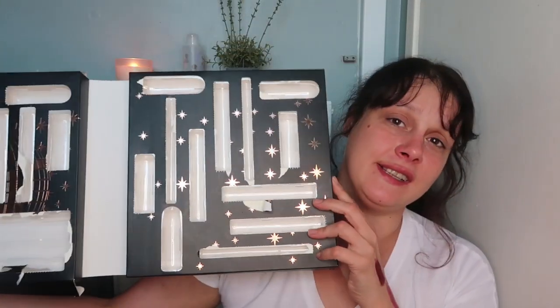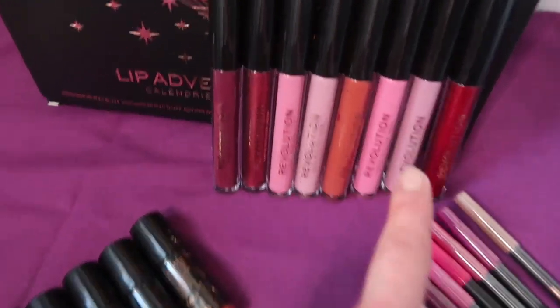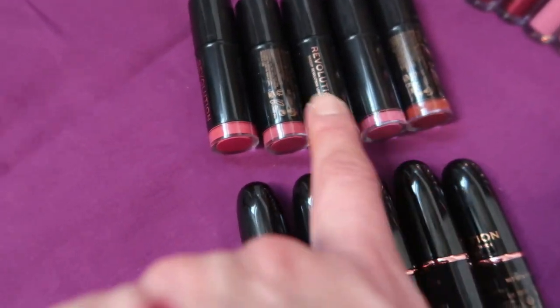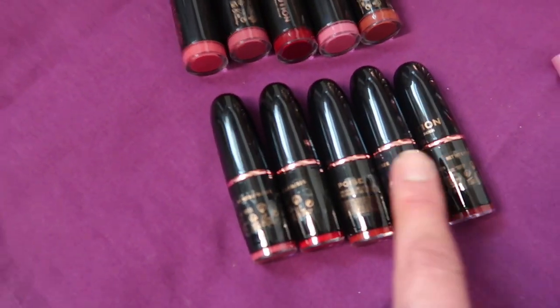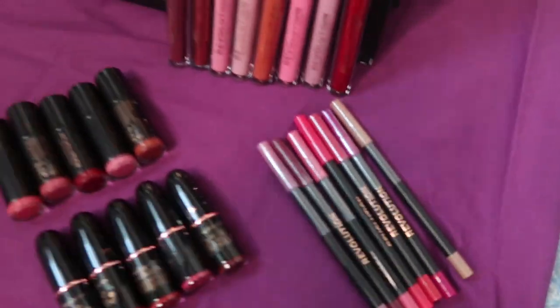That all happened so fast! That's the unboxing of the Makeup Revolution lippy calendar. I'll give you a pan over of exactly what I got. We have eight liquid ones, five stick lipsticks, five bullet ones, and seven lip liners.